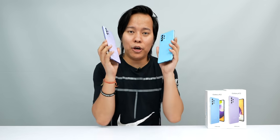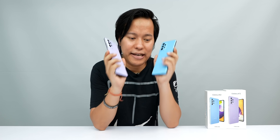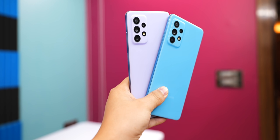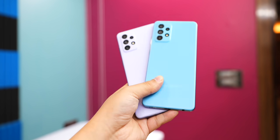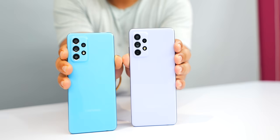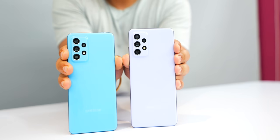The next reason is the design of both phones. Having used Samsung's M-series and A-series smartphones, I think the best design goes to the Samsung A52 and A72. Both have a beautiful design with a polycarbonate body and a matte finish that gives a premium look and feel.